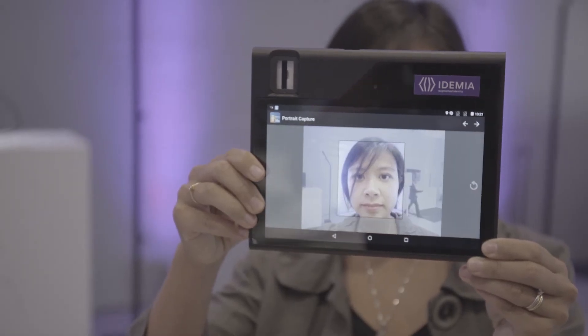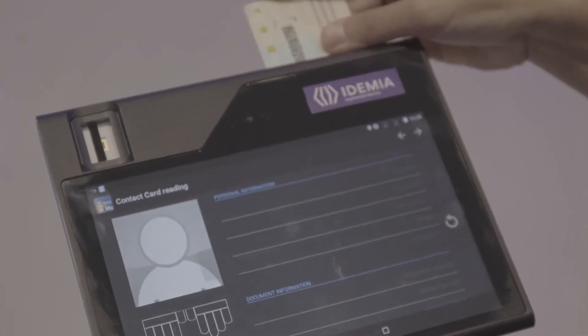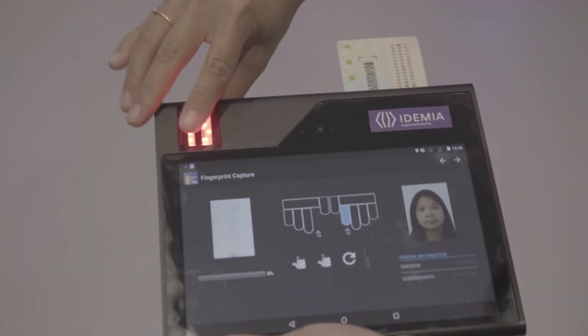Once this data is captured, it is sent to a central database for verification and issuance of an identity document. Once this document is issued, the same tablet allows to verify the identity of the owner by reading the card, either in contact or contactless mode, and requesting a biometric confirmation that he is a rightful holder of the card.